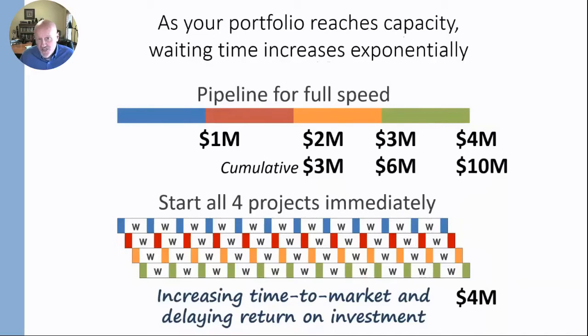One thing I want to point out: if something changed in the market while this was going on in the top example, you could certainly replace the green project with an even better opportunity that came along. When projects are all running simultaneously, you know how hard it is to stop a project once it's running. Once you've committed to all four, your optionality is gone.